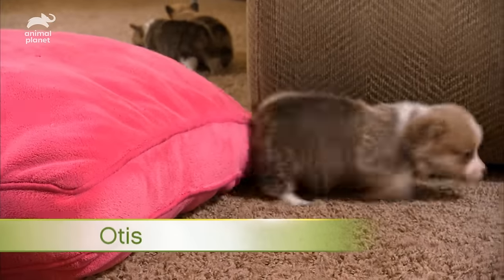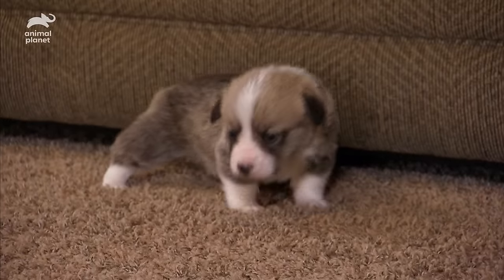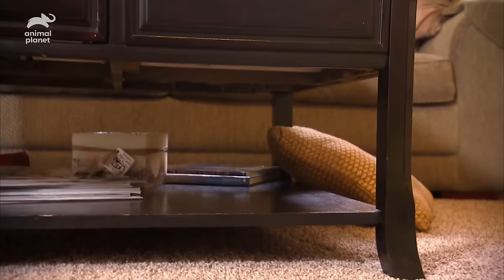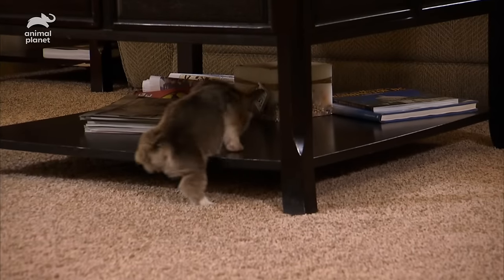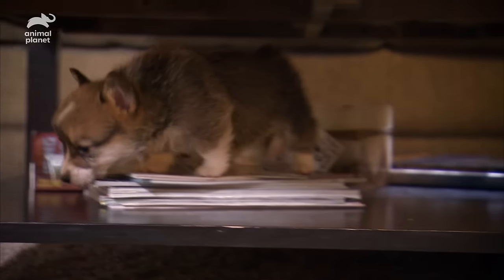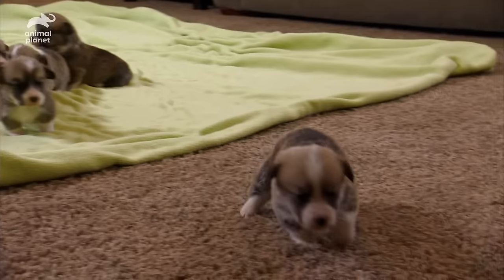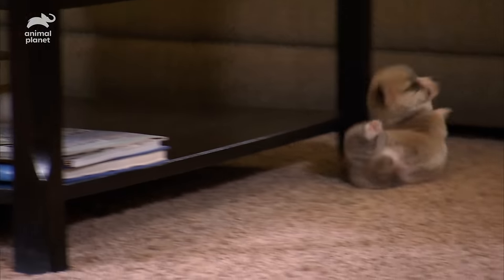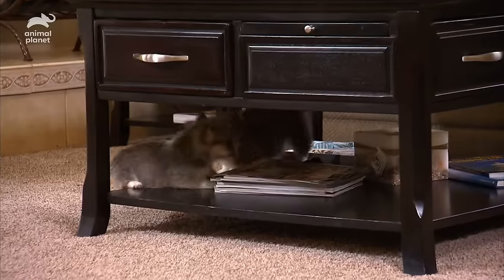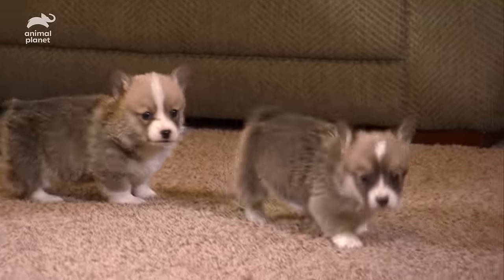Meanwhile, his determined brother Otis has already made it to the far reaches of the den and he's looking for a higher challenge. The coffee table is the perfect summit for the young climber. Otis is pleased with his accomplishment, and the rest rush to join him at his special spot. Of course, climbing with short legs isn't easy and not for the faint of heart.